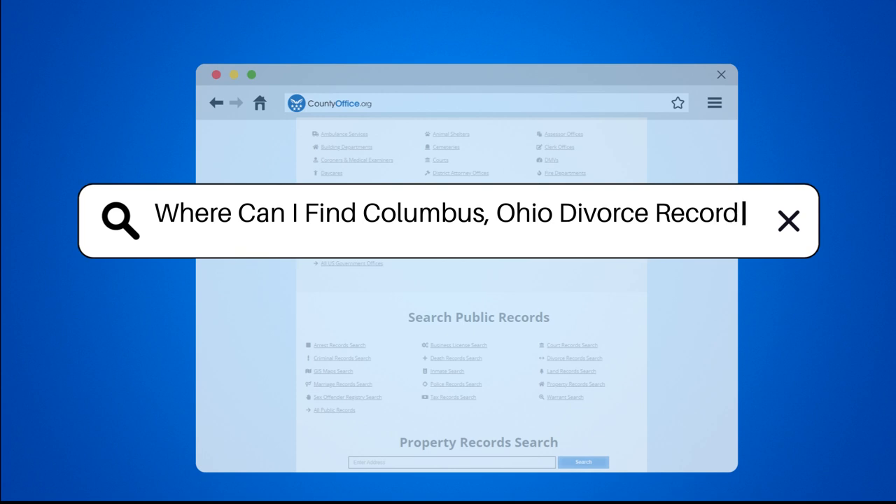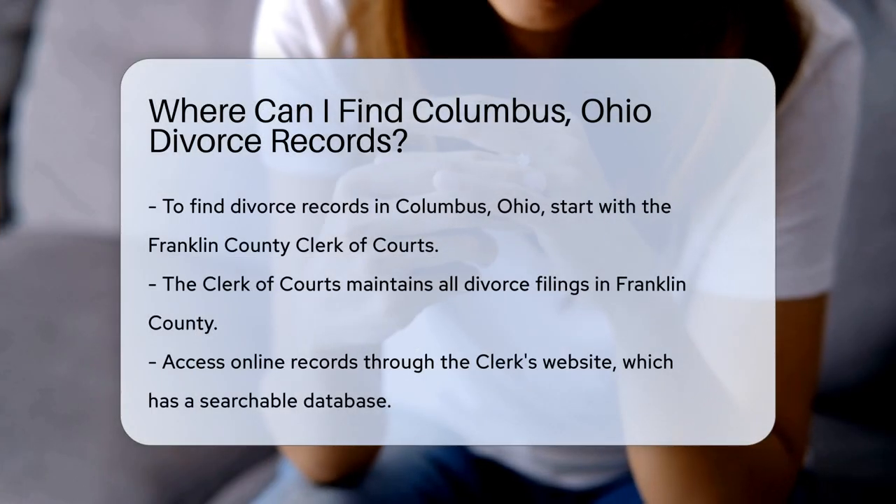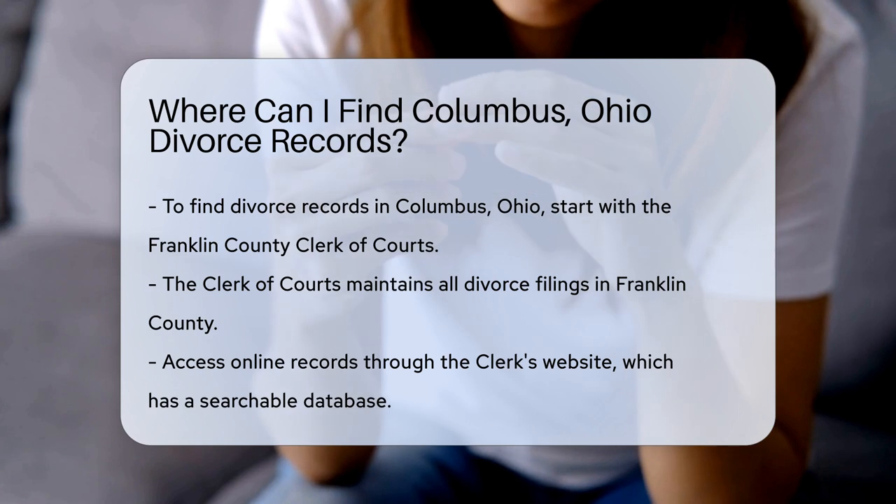Where can I find Columbus, Ohio divorce records? If you are looking for divorce records in Columbus, Ohio, you will want to start with the Franklin County Clerk of Courts.